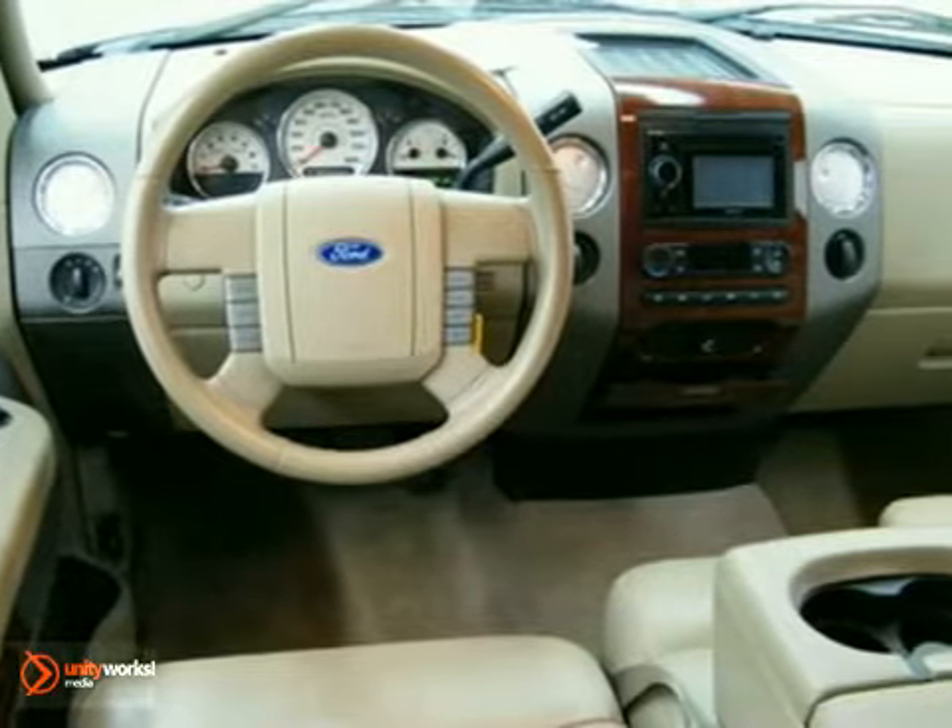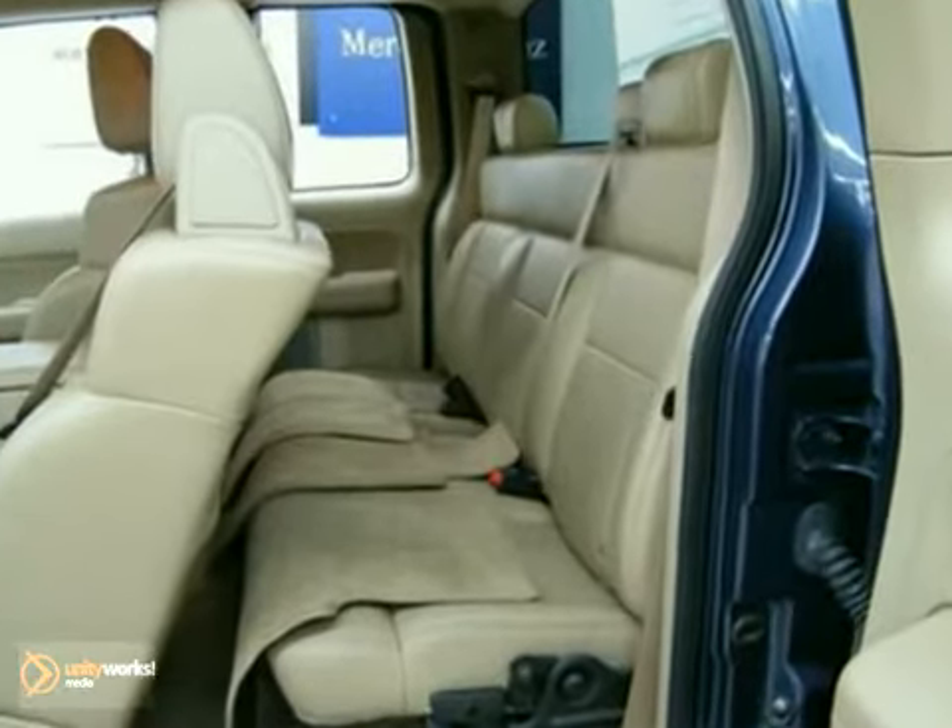And with a navigation system and leather seats, it won't be here long. Come in for a test drive today.